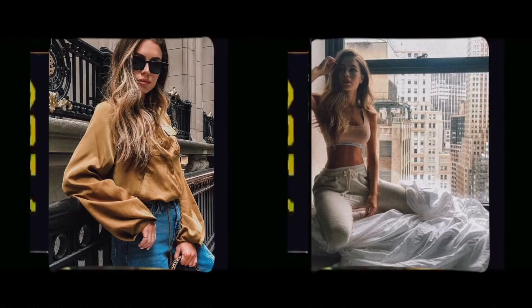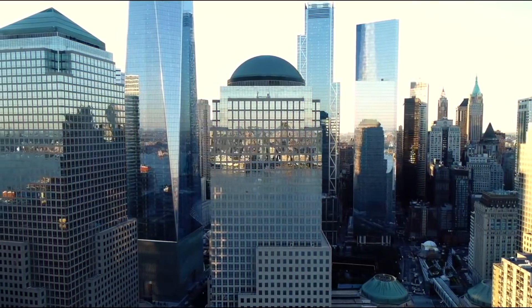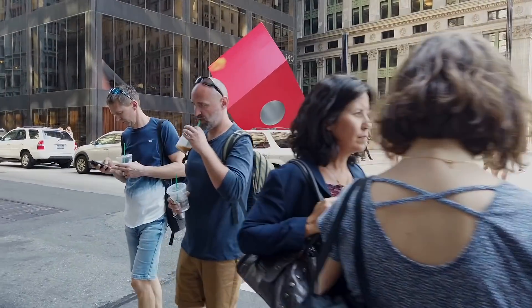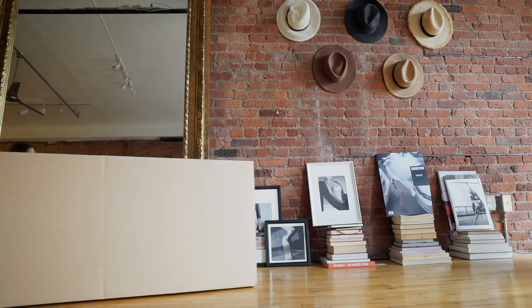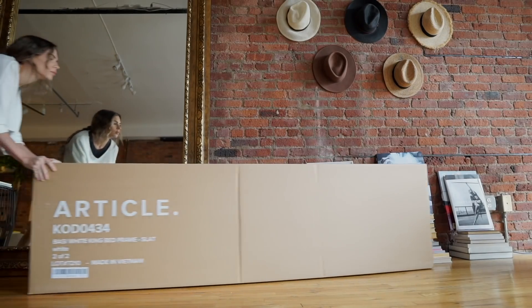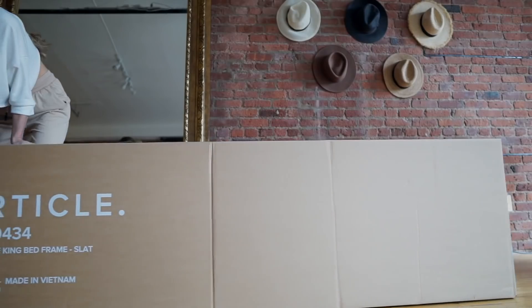I'm a builder. Put the candle down, lady. Hi guys, welcome to the vlog.